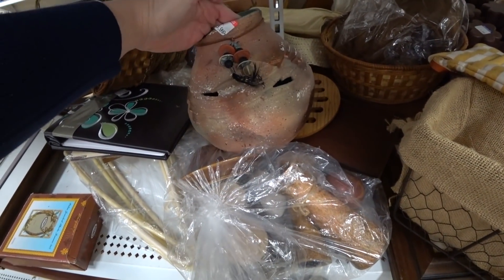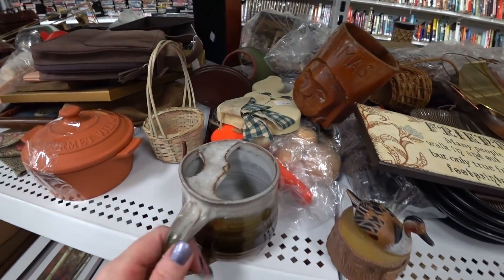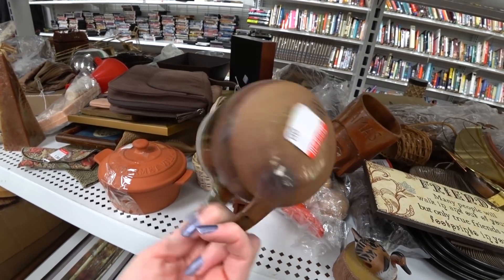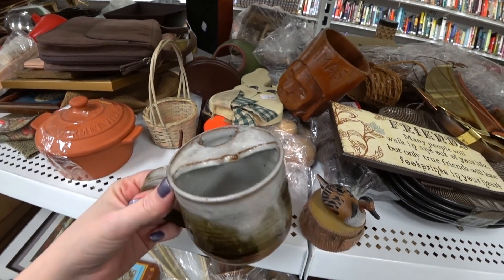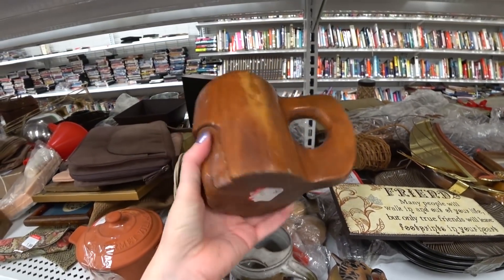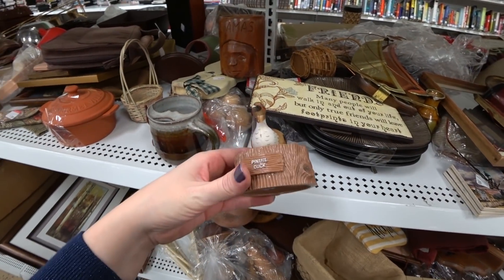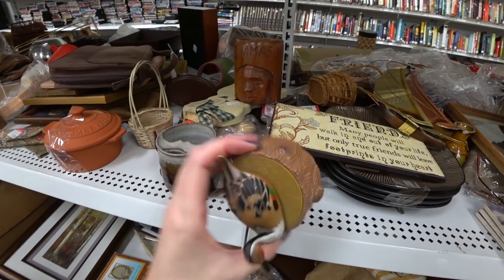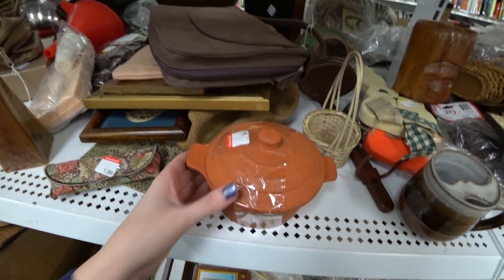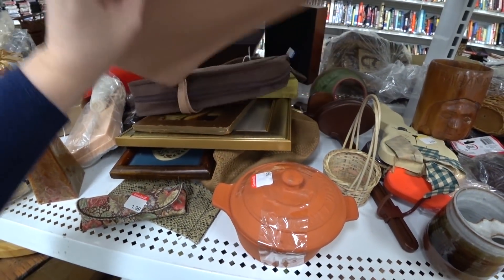I didn't really know what I was looking at exactly, so that might have been my mistake. Same with this — it's like a pottery mug. It looks almost like it's got a piece over the top, maybe to protect your mustache from getting coffee in it or something like that. It was pretty cool, but I have a lot of mugs listed and sometimes when I'm thrifting I get a little picky. I guess I was feeling picky this day.